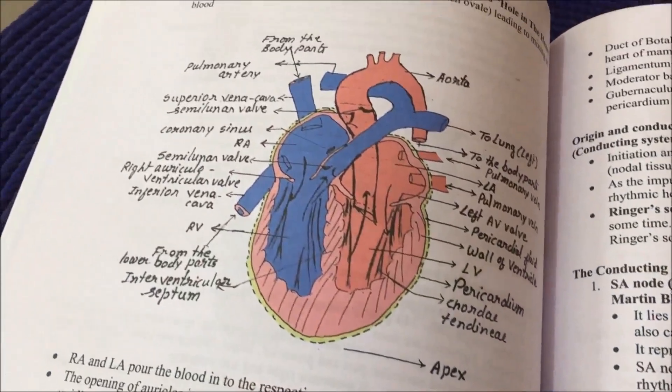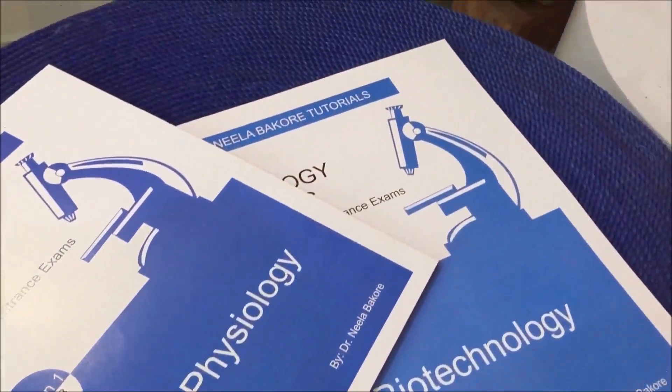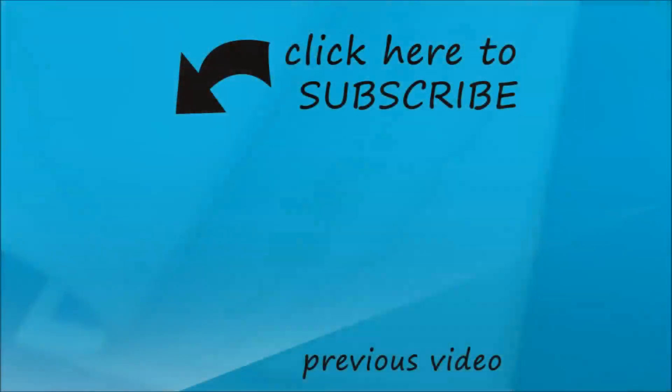The other two units — plant physiology and biotechnology — are already available on Amazon. The link is given in the description below. I hope these notes help.